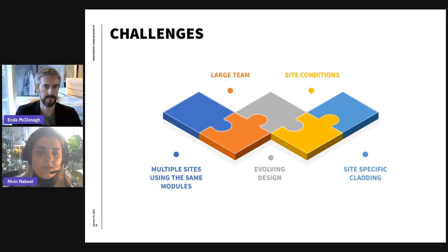Our first challenge, as you might have already guessed, is that we have multiple sites using the same modules. These modules were constantly evolving in design and needed to stay current in all projects. We had a large team that needed to stay coordinated to deploy the modules and apply design changes throughout all projects. We also had unique site conditions and site-specific cladding that needed to be addressed.